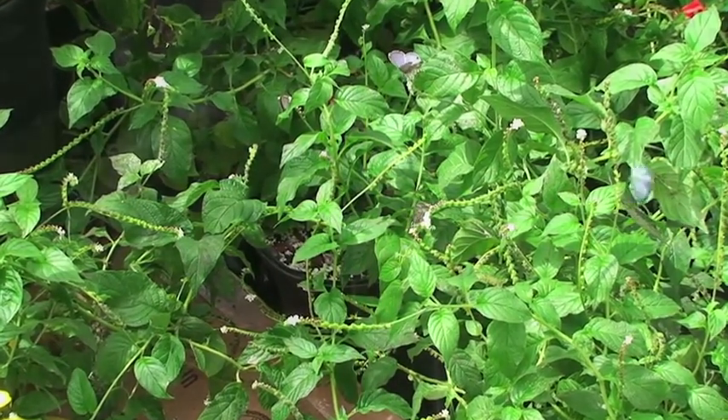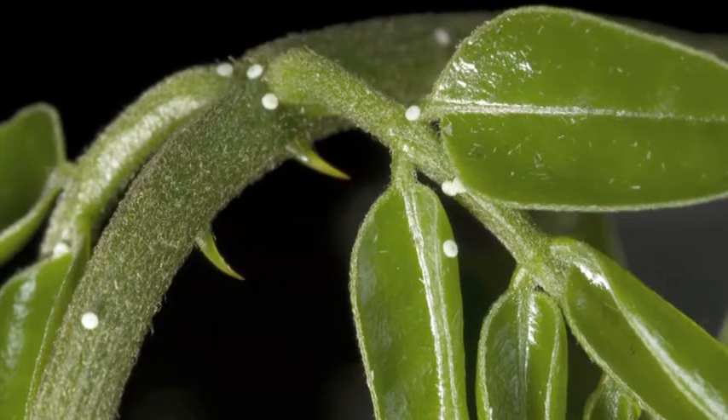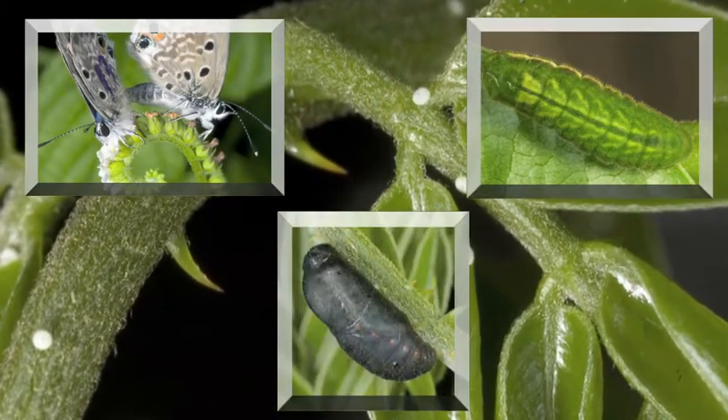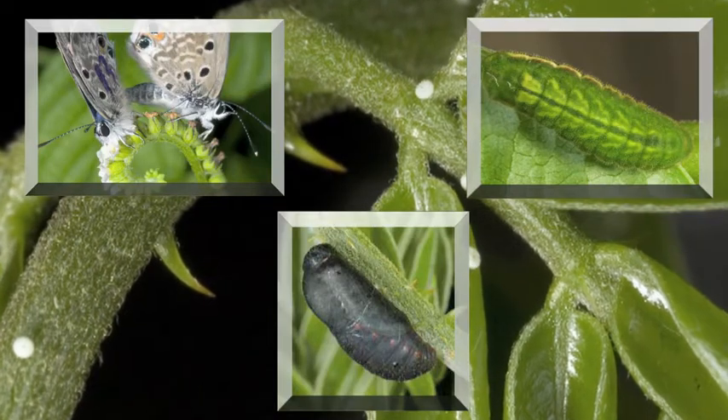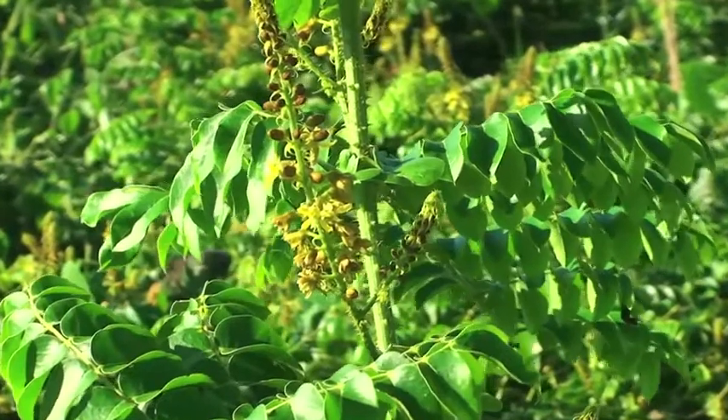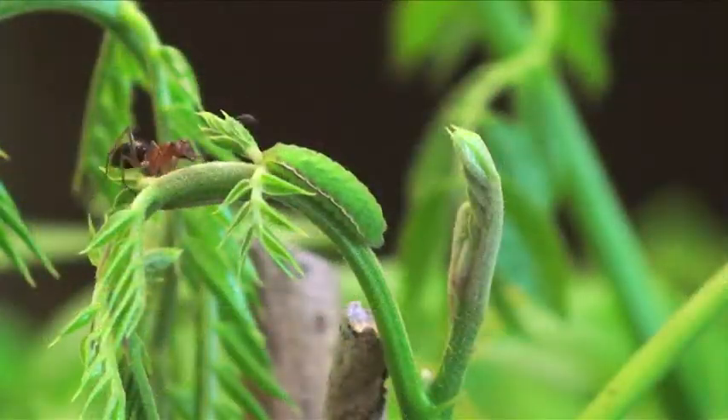Like all butterflies, the Miami Blue goes through a four-part life cycle. Females deposit the tiny, bluish-white eggs singly on the flowers or new growth of the gray Nickerbean plant, one of only three known caterpillar host plants for the little butterfly.